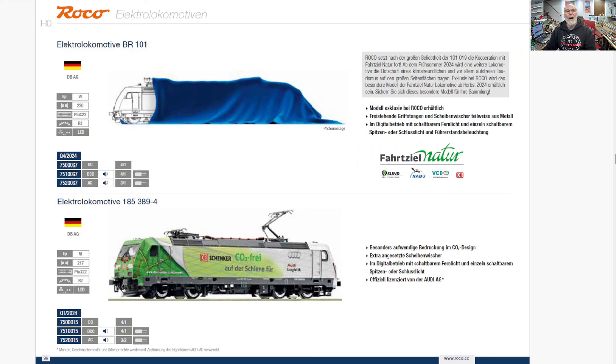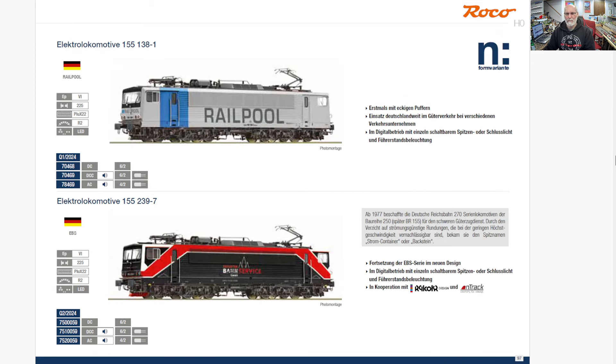Here we go — all we know is it's a Class 101, they don't even have a specific livery shown, but it's going to be something to do with Fahrziel Natur — Destination Nature. And then here's a Class 185, another workhorse, a DB Schenker workhorse. I do want a 185 — maybe I could get one that's not in red. I always think of 185s as German Deutsche Bahn and always think of them in red first. But as long as I got a 185, I'll kind of wait and see what Märklin might release in the next year or two.